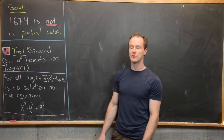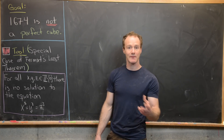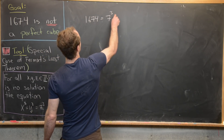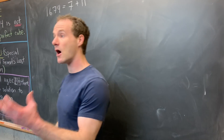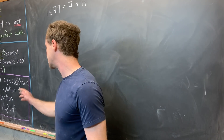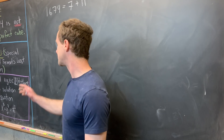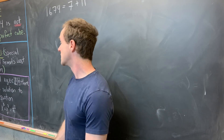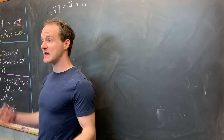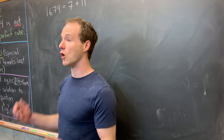Now we're ready to finish. Our main goal was to show that 1,674 is not a perfect cube. We do this by expressing 1,674 as 7 cubed plus 11 cubed. If this number were a perfect cube, we'd have a non-trivial solution to x cubed plus y cubed equals z cubed — but we just proved that's impossible. So 1,674 is not a perfect cube. Post in the comments other ideas you have for this overkill series.